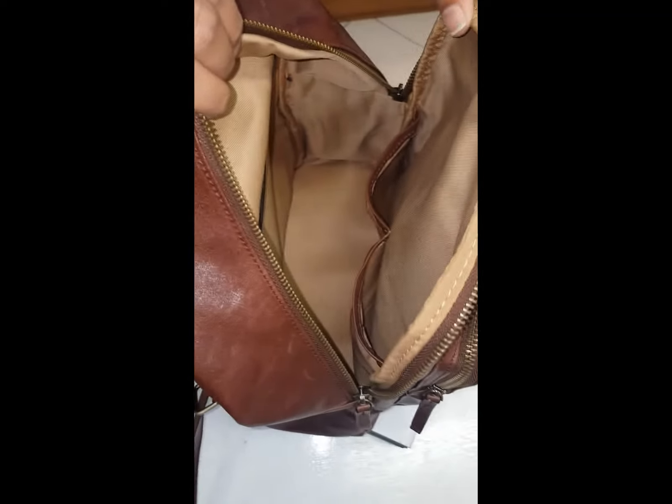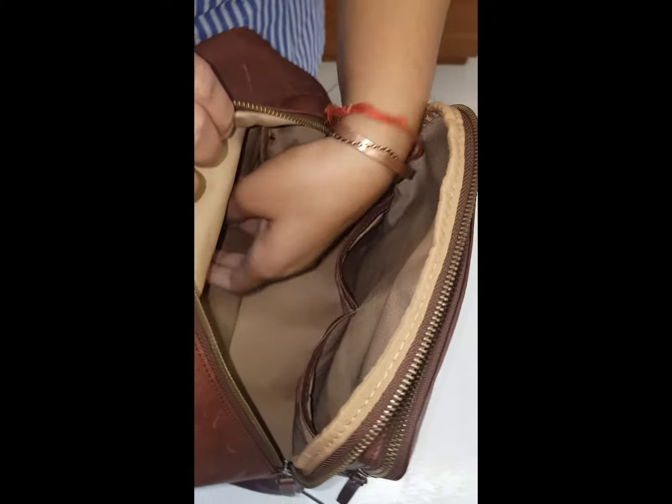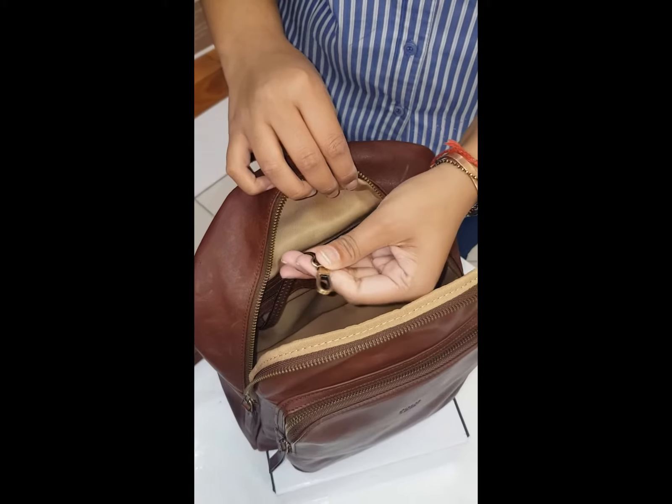The inside of your large compartment has thick lining and different pockets so your bag is organized. It has a zippered compartment as well as a keyring feature.